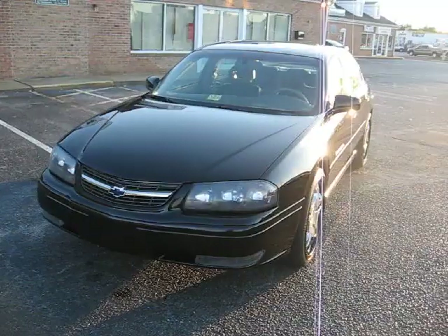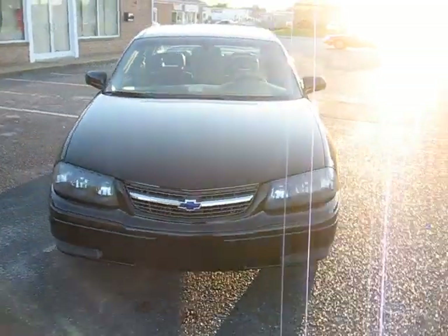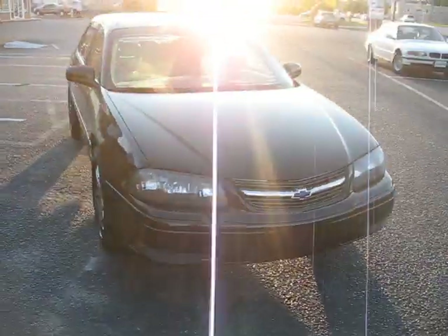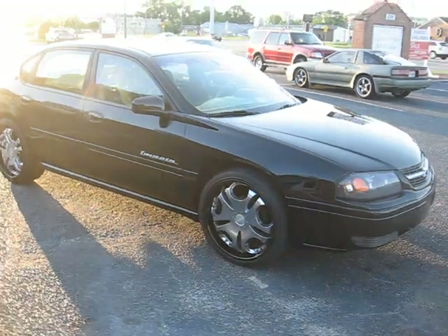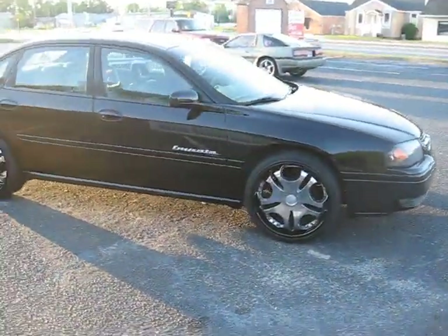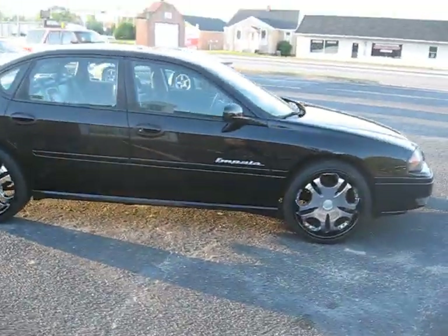He's on his way to pick it up. It's got the rims on it — we also did the lips of the rims black, like the vehicle.